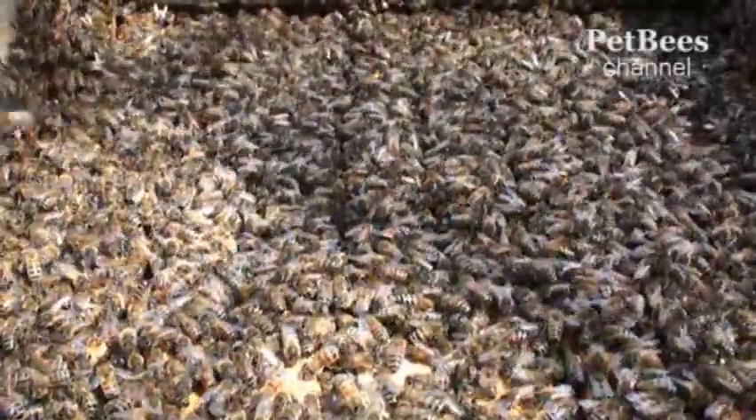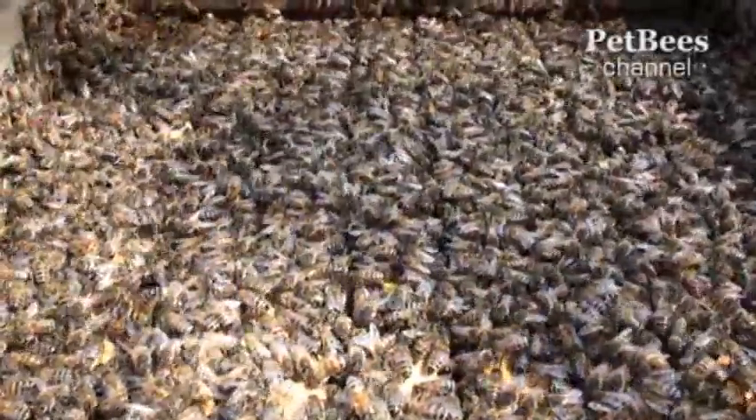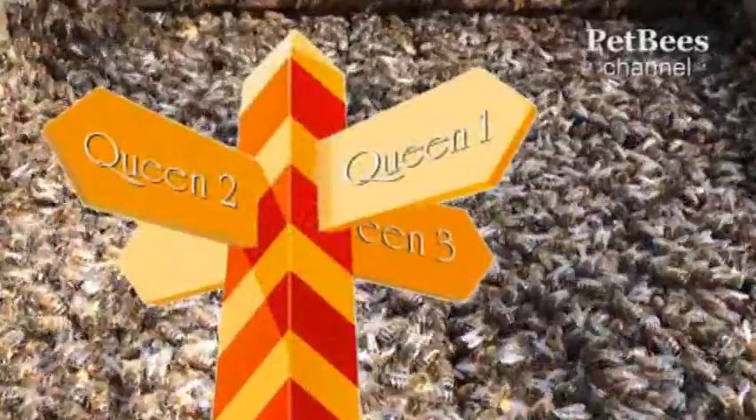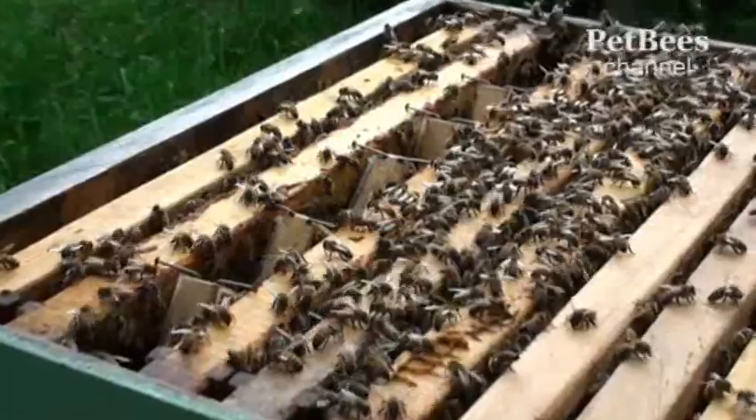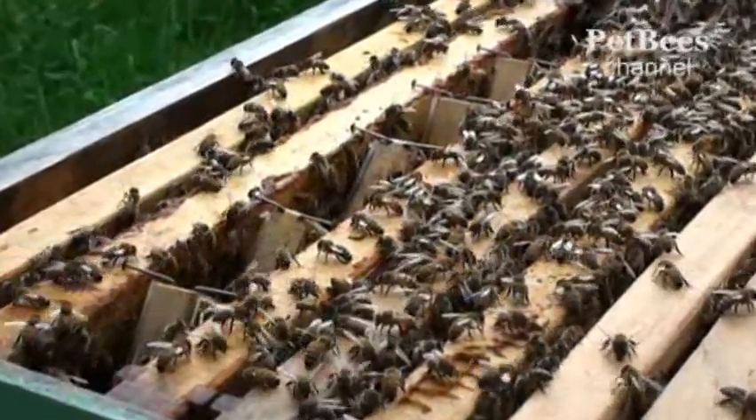Actually, in our own hives, we manage to maintain a stable, peaceful coexistence of two or three queens depending on the season, but that is achieved thanks to specific techniques, and contrary to bees' social biology.